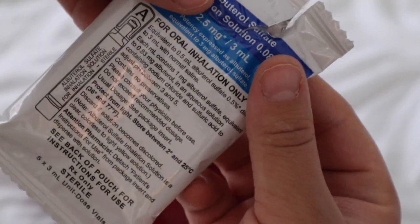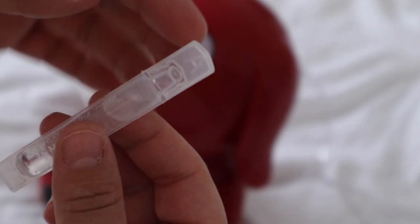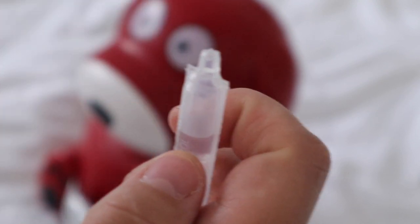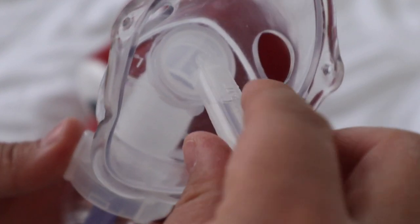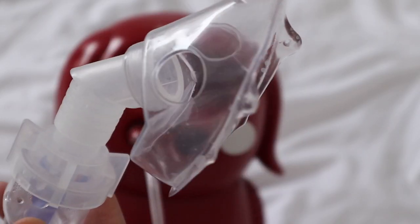The doctor prescribed albuterol breathing treatments. Luckily, from when my two-year-old had RSV the previous year, our insurance had covered a breathing treatment machine for us. I know there are some on Amazon as well that are inexpensive, so if your insurance doesn't cover one you can get one there. Having that machine is so handy — any time your child is wheezing or coughing badly you can just give them a breathing treatment. I started giving my baby treatments every three to four hours, and they told me do not miss one — you need to be on top of it.